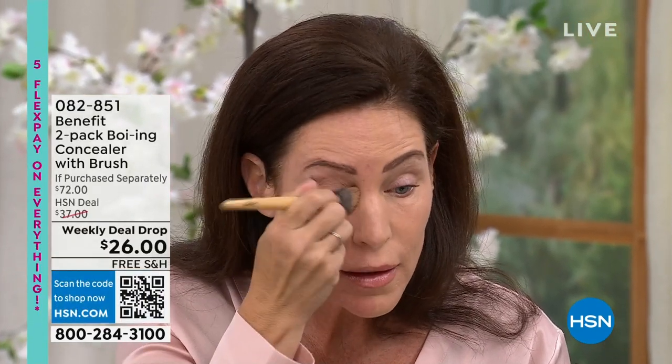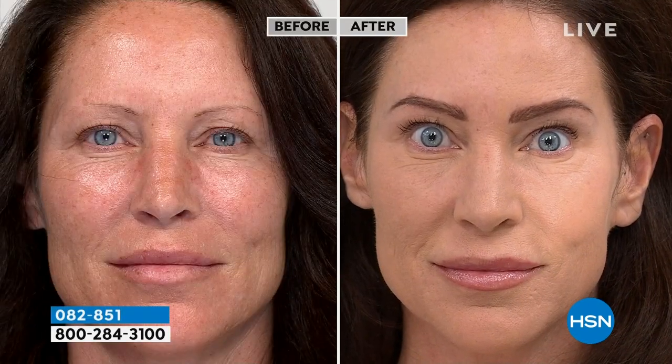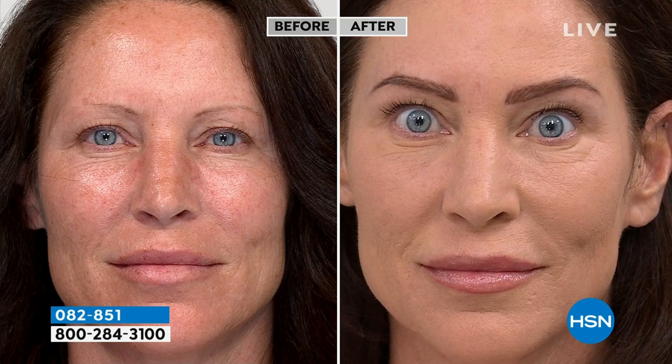She's going to show the application using the included brush — that's a $24 brush by itself. When you have a great formulation and apply it properly, it lets you cover imperfections, and it just glides on. She takes the brush and goes right over her face. It works as a foundation substitute. Look at the difference — this is the perfect example of what Boing can do: soft matte, flawless on the forehead and cheeks.